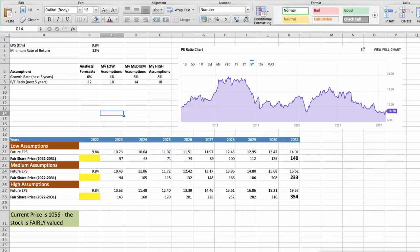Second model: Valuation based on earnings per share. This spreadsheet contains another set of financial data for the stock valuation. The current earnings per share for the company is $9.84. I will use a minimum rate of return of 12%, because when investing in individual stocks we look for a higher return than the S&P 500. For Best Buy, analysts forecast a growth rate of around 6% per year over the next 5 years and a future P/E of around 12.